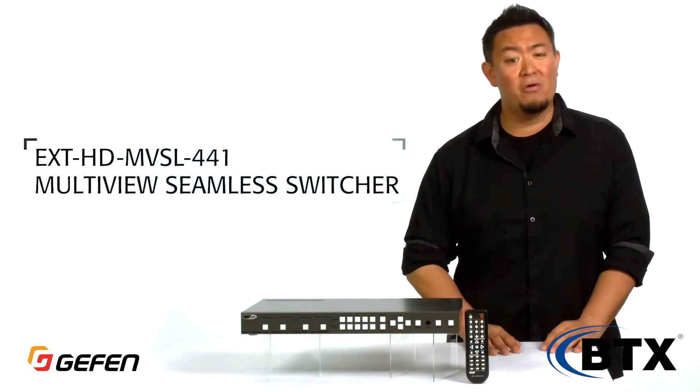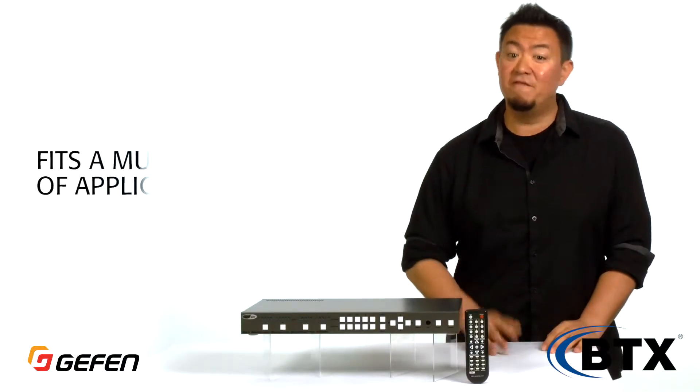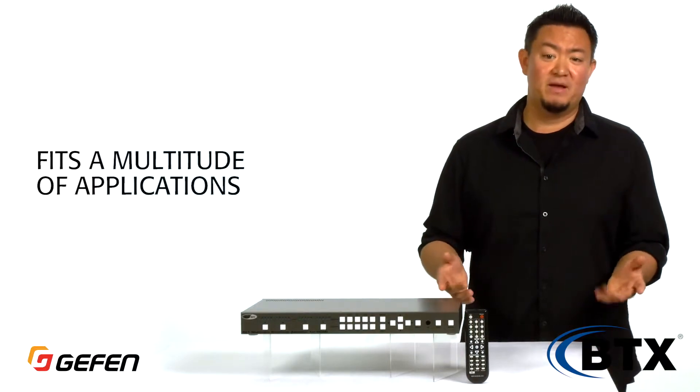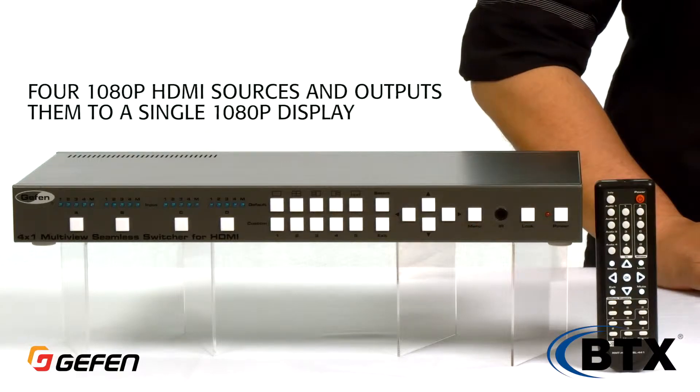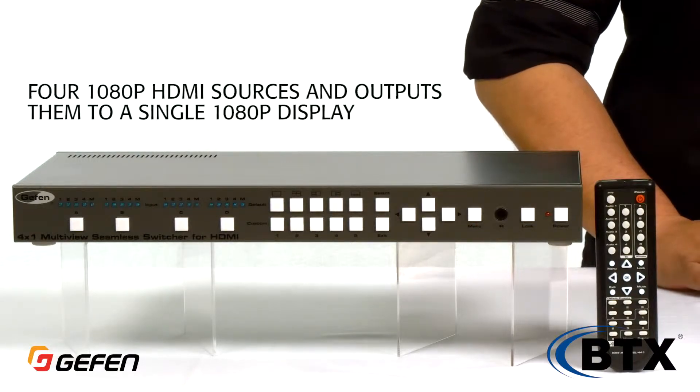In an age where media is constantly consumed and in-demand, and multitasking is an everyday common occurrence, it's easy to see where and how the Geffen Multiview seamless switcher fits into a multitude of applications. This device can combine up to four different 1080p HDMI sources, and then output all of them to a single 1080p display.